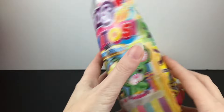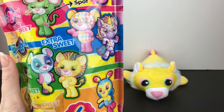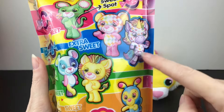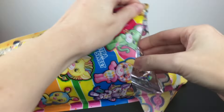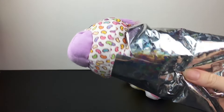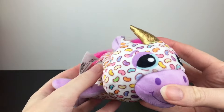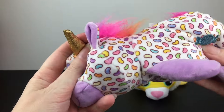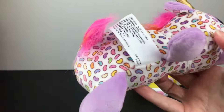Okay, on to blind bag number two. My expectations have been tempered. I'm curious to see if any of these do have the prints. Oh, this one's a difficult one — there we go. Inside, oh there's someone new! It does have a print — we have the unicorn jelly bean! There's a bit more effort with the little print design on this one. It definitely looks closer to its picture on the package.